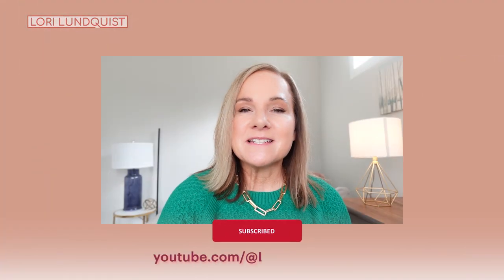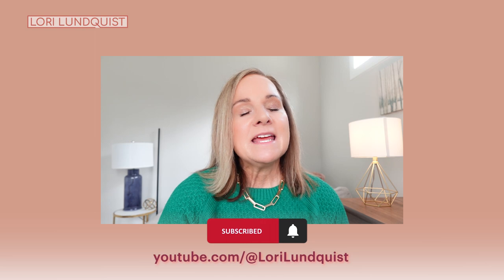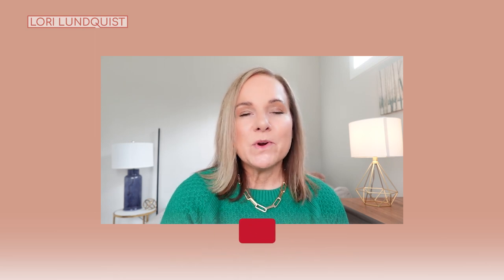Thank you so much for being here. I hope you enjoyed this video. If you did, please consider hitting that subscribe button and give me a thumbs up. I hope to see you again really soon — have a wonderful weekend!